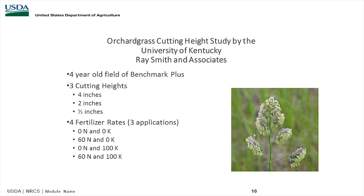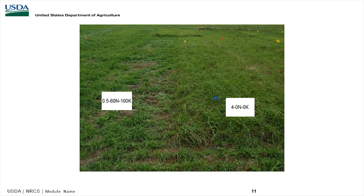At the University of Kentucky, they do a good job with grazing research. This study used a four-year-old field of Benchmark Plus at three cutting heights — four inches, two inches, and a half inch — and four fertilizer rates: zero N/zero K, 60 N/zero K, zero N/100 K, and 60 N/100 K. After 30 days, the half-inch cut with 60 pounds of nitrogen and 100 pounds of potassium was much shorter than the four-inch cut with zero nitrogen and zero potassium, showing that the height we graze to has more importance than the nutrients.